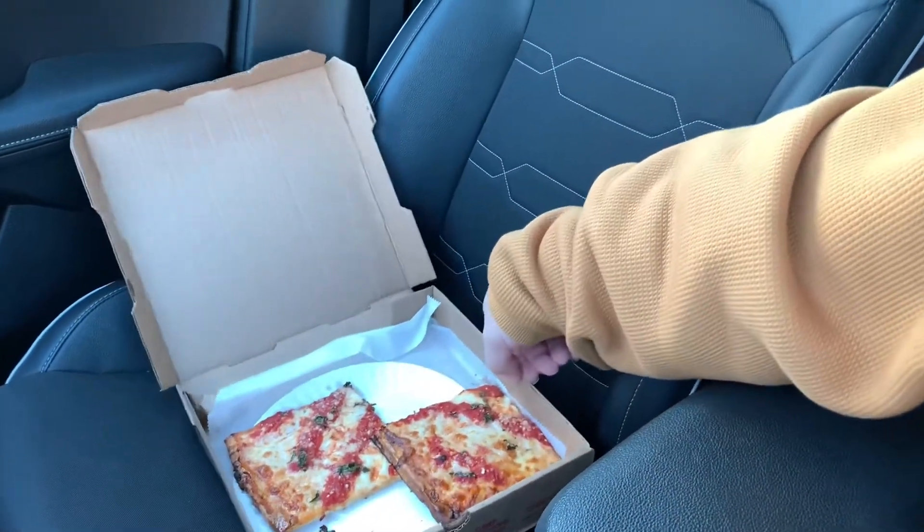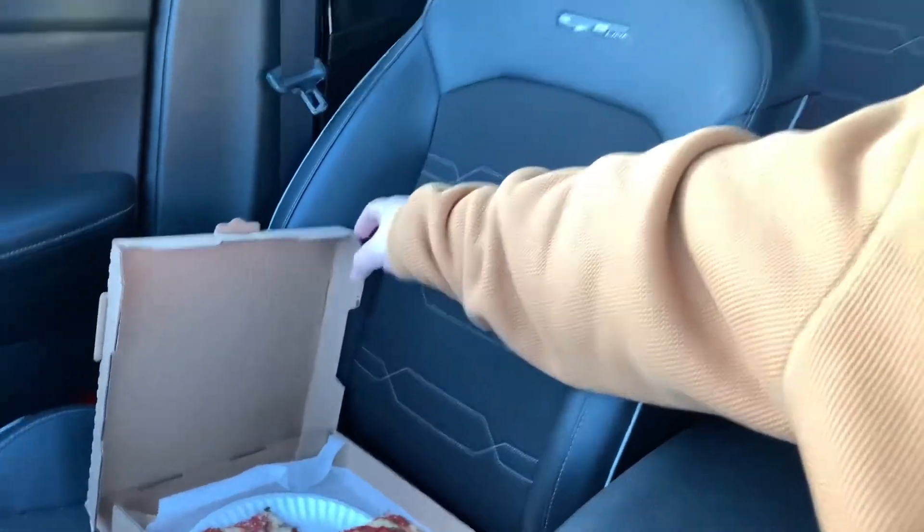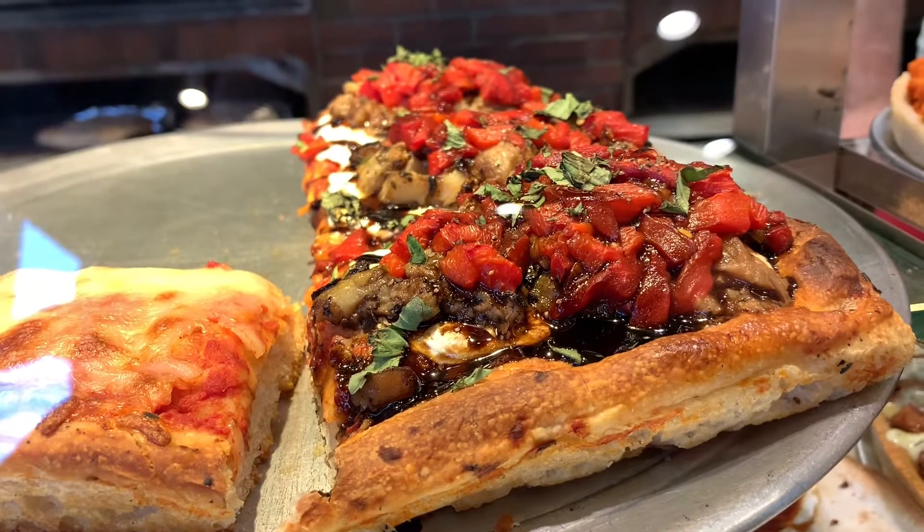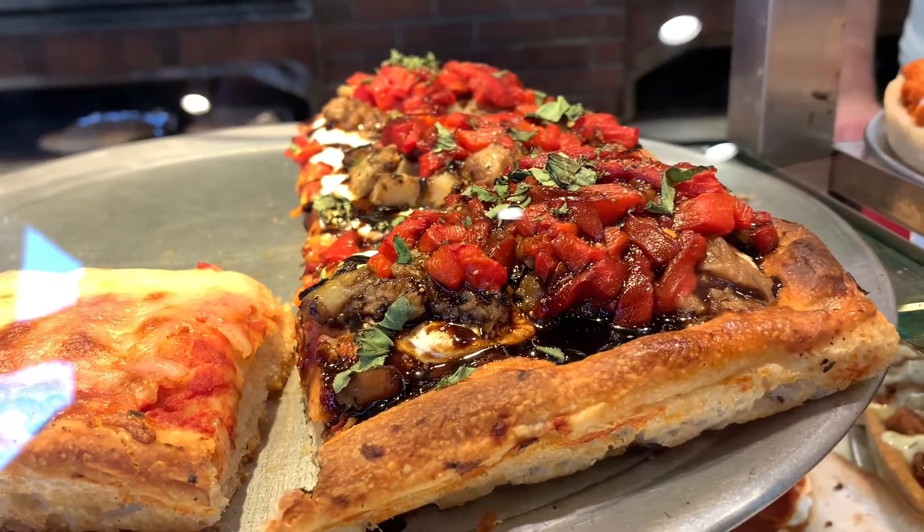If you saw the beginning of the video, this place specializes in a lot of pan pizzas — gourmet stuff, crazy toppings, chicken, roasted peppers, eggplant with balsamic glaze. I was really itching to try that, but I'm a plain guy. I want to know how good is that plain pizza, because if that plain pizza sucks, everything else sucks, usually.